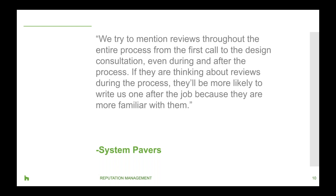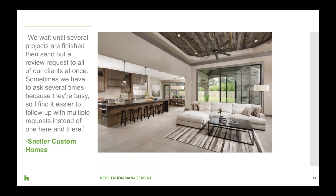One way to make review requests more efficient is to send them out in batches. As Sneller Custom Homes likes to do: 'We wait until several projects are finished and then send out a review request to all of our clients at once. Sometimes we have to ask several times because clients are so busy. I find it easier to follow up with five requests instead of one here and there.' Houzz is also making it easier for clients to submit reviews without needing a Houzz account.